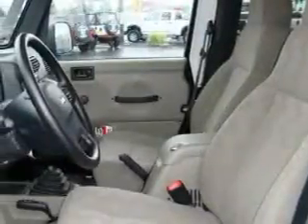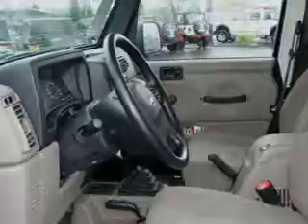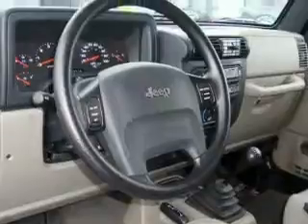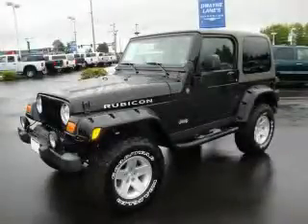Its top features include cruise control, a rear window defroster, a CD player, and this vehicle has fewer than 11,000 miles on the odometer. Stop by today and test drive this automobile for yourself.